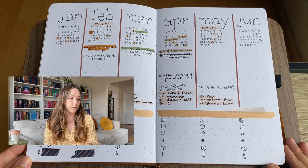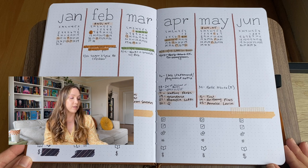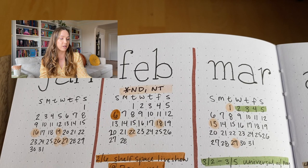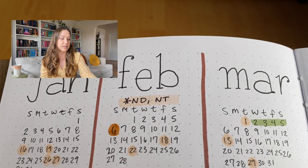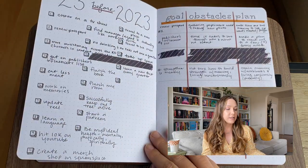It's a pretty standard year at a glance and I'm really enjoying this layout — it's working really well for me. You'll notice there are sections where I've got an asterisk and then ND/NT — that just means no drinking, no takeout. Those pertain to my goal of doing a quarterly no drinking, no takeout month. I did that in February already and the next one will be May.